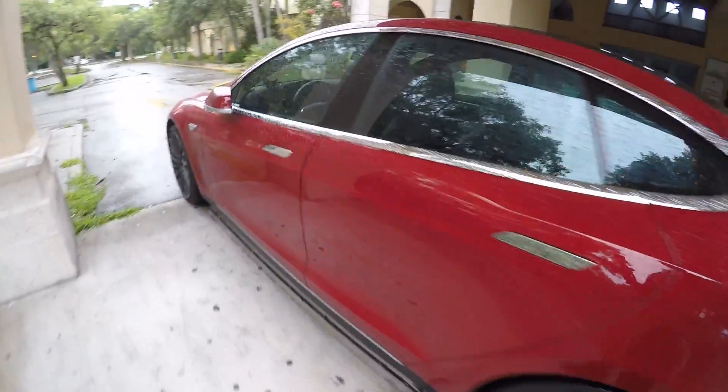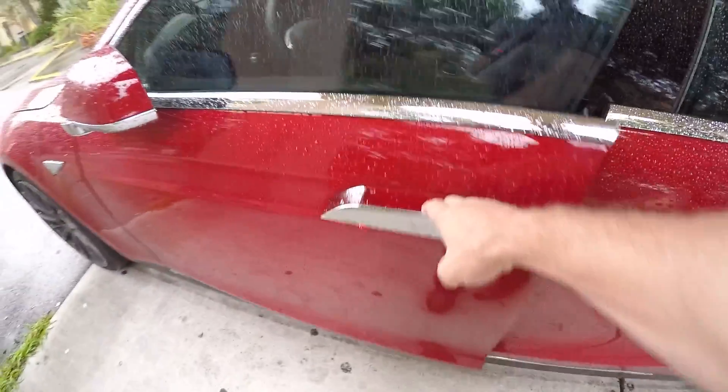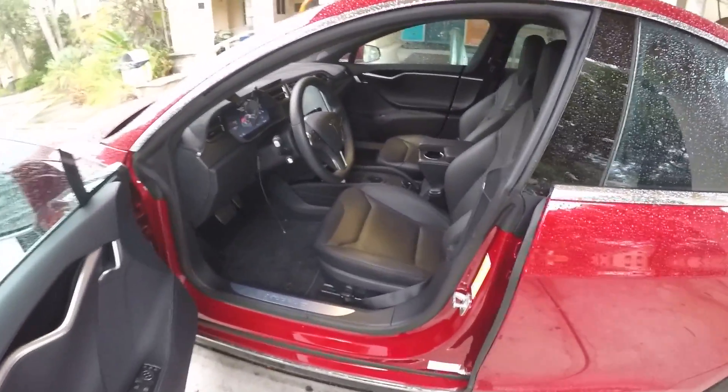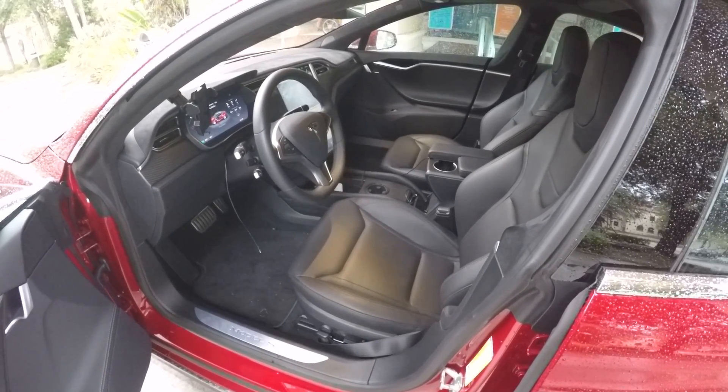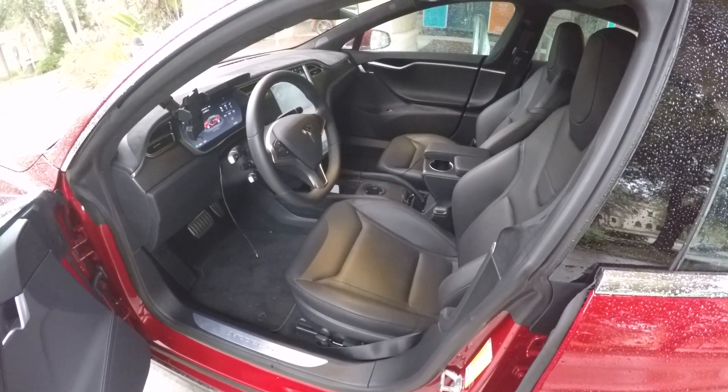And as you see, I'll walk over here and open the door — there is nobody inside. The car drove by itself, nobody inside, and came and picked me up. Wow, this is pretty awesome stuff. Tesla is just killing it with these new software updates.